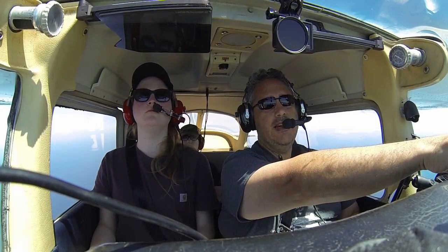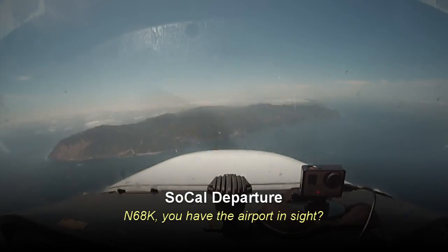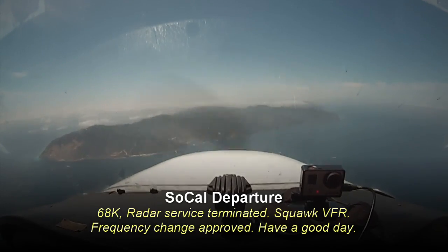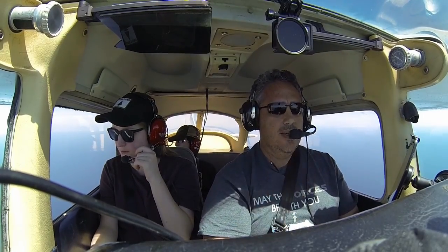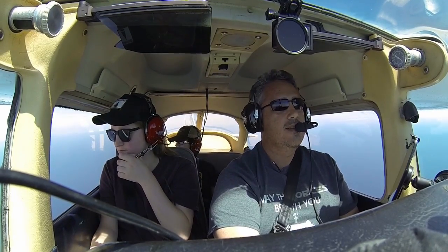There's Avalon down there. 68 Kilo, you have the airport in sight. Airport in sight, 68 Kilo. 68 Kilo, radar service terminated, VFR frequency change approved, have a good day. Good day, 68 Kilo. Catalina traffic, Cessna 68 Kilo, 7 miles to the southeast, gonna overfly the airport and enter right downwind for landing, Catalina.